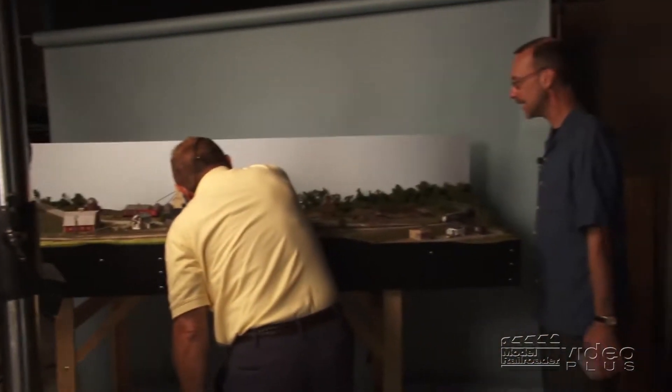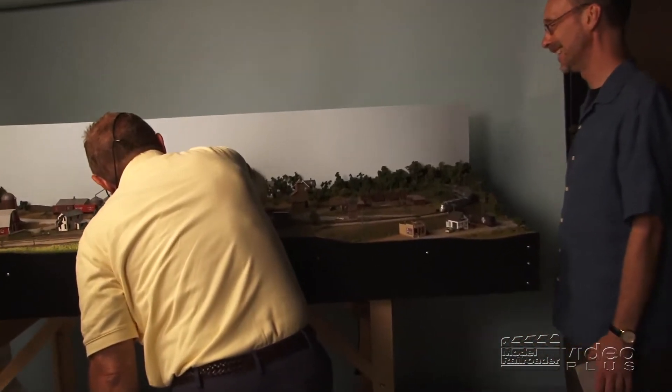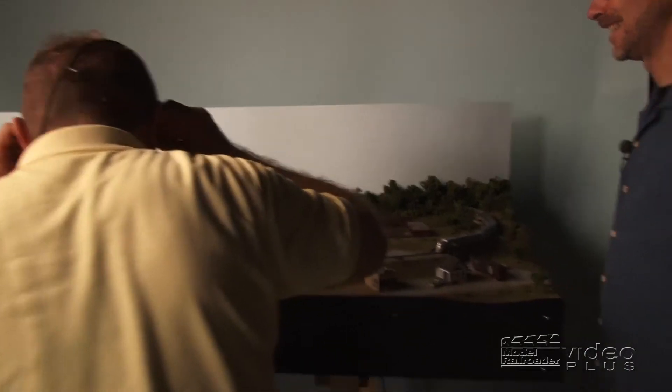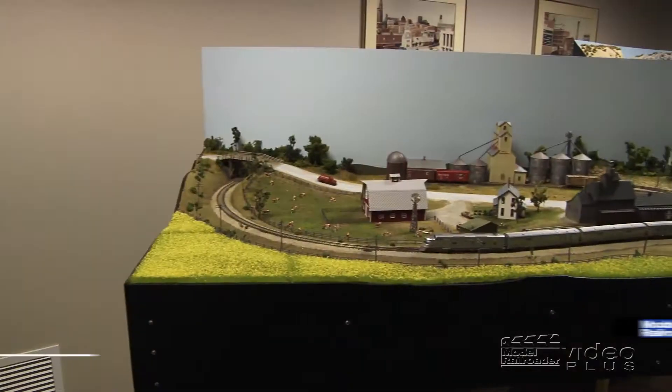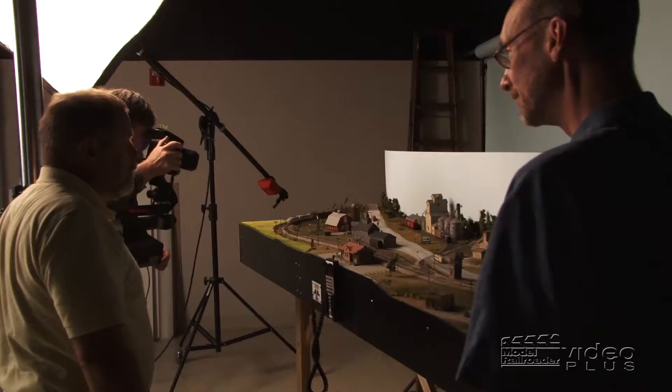So what are we doing today? We're re-railing cars here in anticipation of Jim Forbes, one of our company photographers, taking some pictures of the now-completed Red Oak N-Scale layout. All right, so it's officially done? It's officially done.